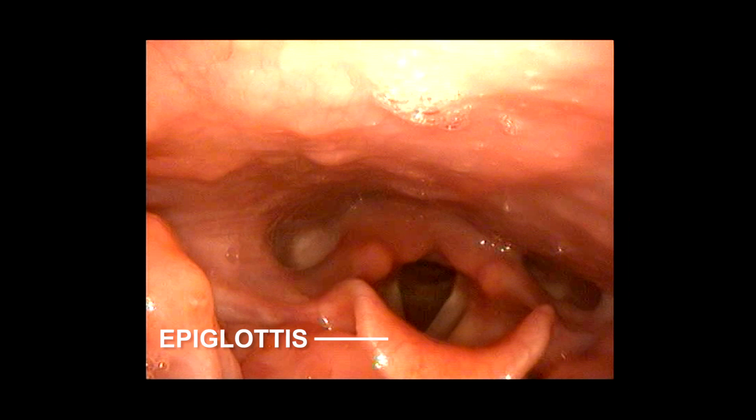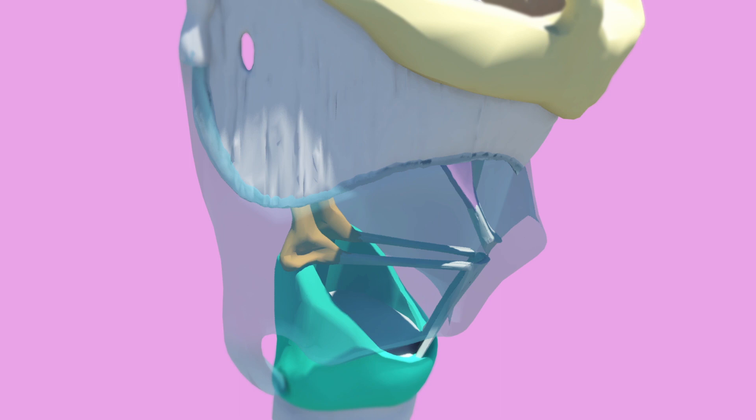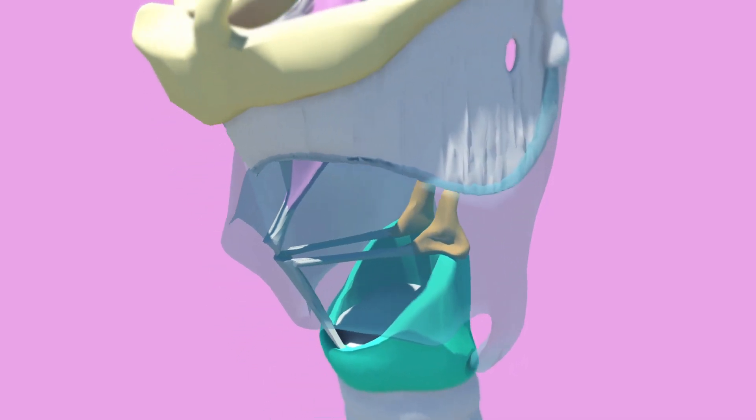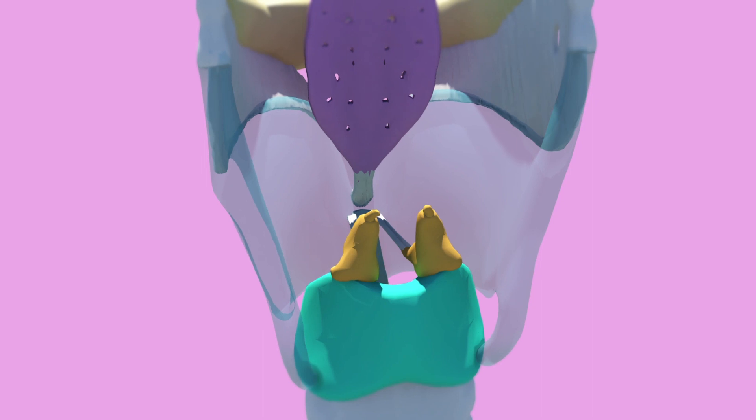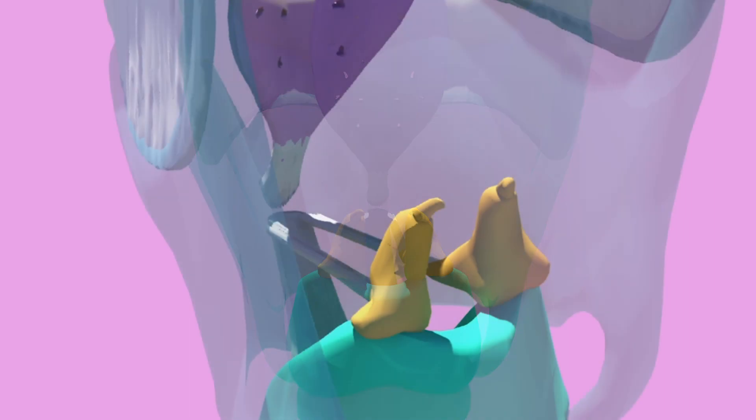From this angle we can see the epiglottis as well as the superior aspects of the cuneiform and corniculate cartilages. The anterior commissure is the point at which the vocal cords meet anteriorly — the word commissure means joining together. The posterior commissure forms the base of the rima glottidis and is the soft tissue between the arytenoid cartilages. These are important because combined with the true vocal cords they make up the glottis.